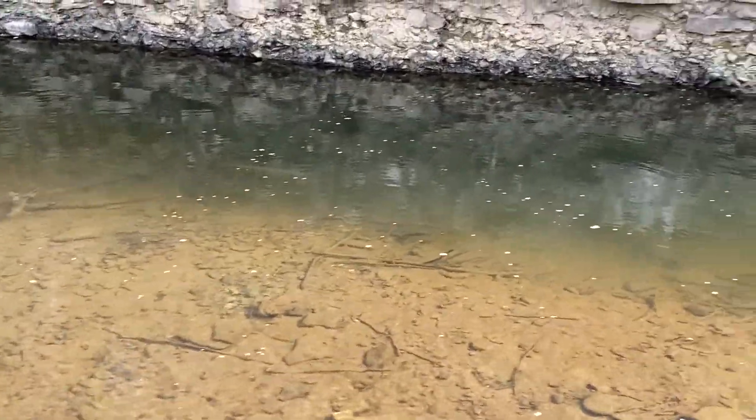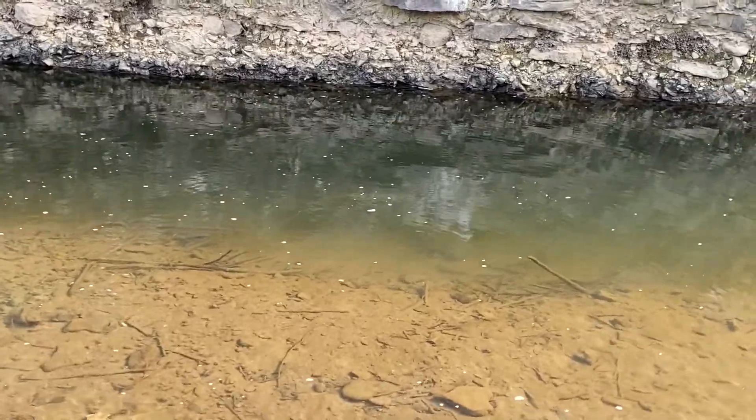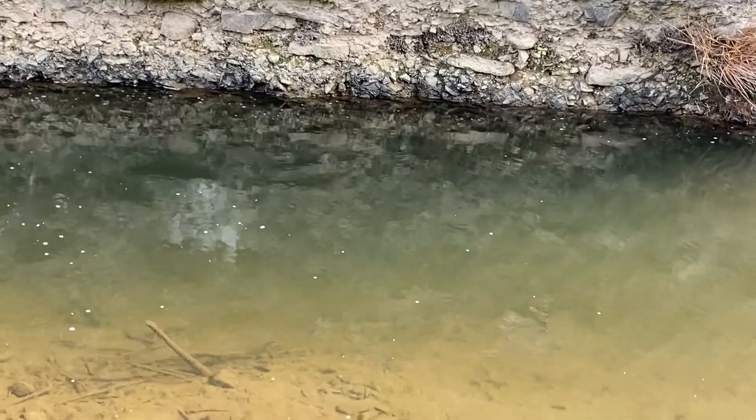There's the big boy, right there Krista. Following him. That's got to be a foot-long bass.